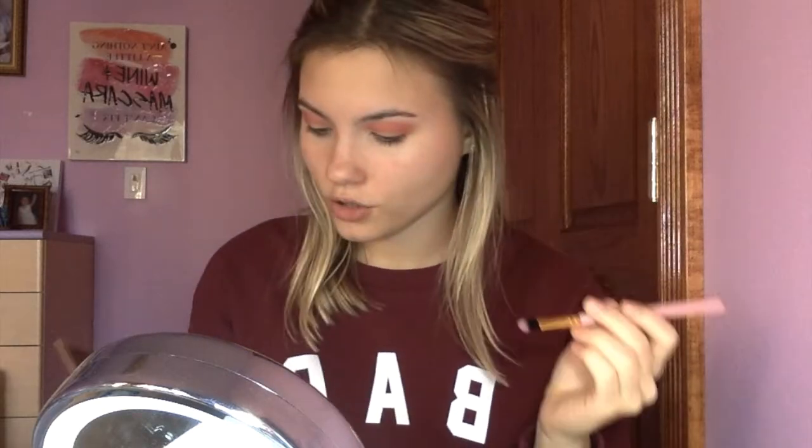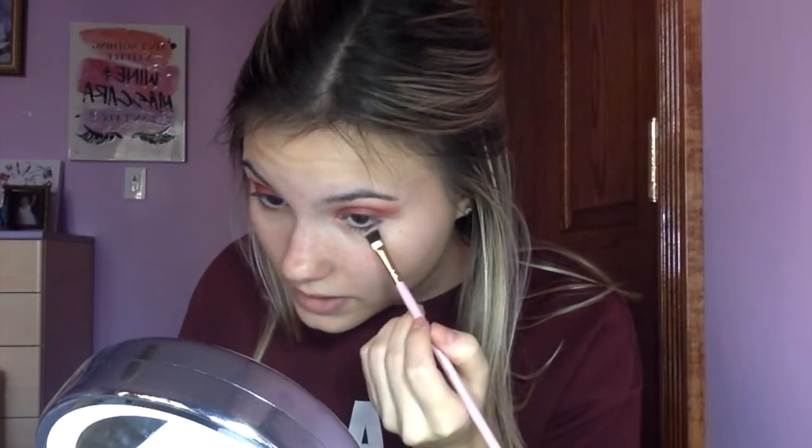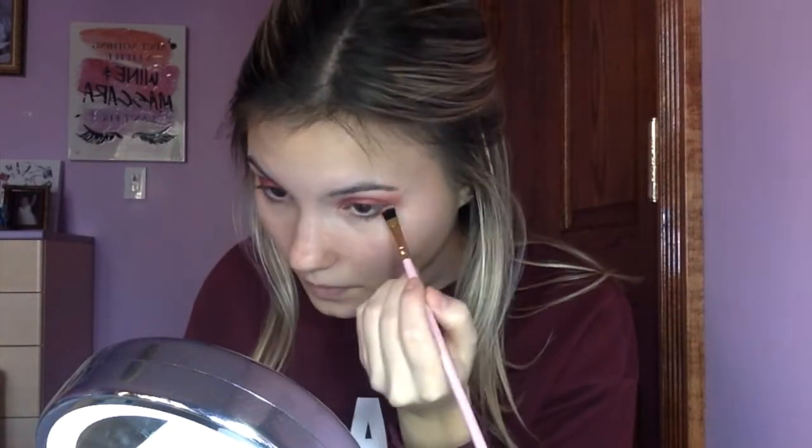Now I'm going to take my BH Cosmetics brush number 6 - the flat blending brush - and use the shade 'Mercy' to blend it on my upper lid. Then I'm going back in with the shade 'Period' and putting it on my lower lash line using my BH Cosmetics number 9 flat brush - I think this is the easiest brush to blend out on the line. Now I'm just going to go ahead and put on some eyeliner and foundation to complete this look. Here's the final look with a little eyeliner, mascara, full face, foundation and everything.